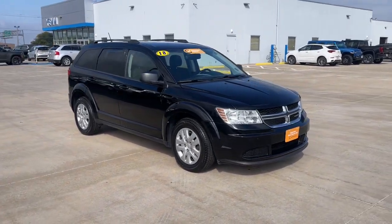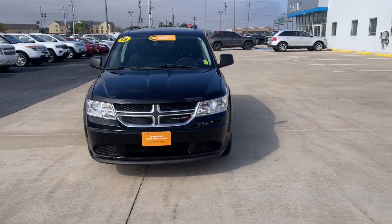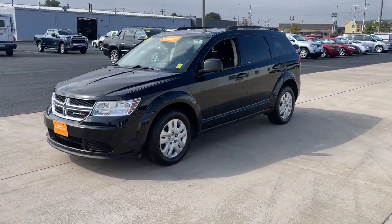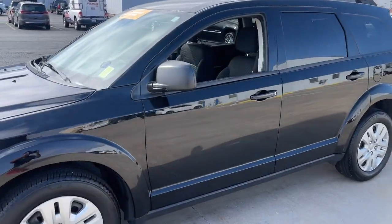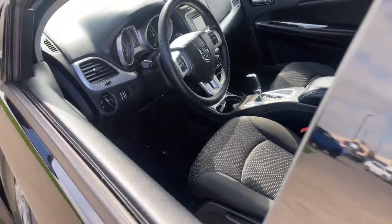Your next car could be the 2018 Dodge Journey. With less than 45,000 miles on the odometer, this vehicle provides excellent value. Here's a versatile Dodge Journey that offers the family-friendly space and convenience you're looking for at a surprisingly affordable price.